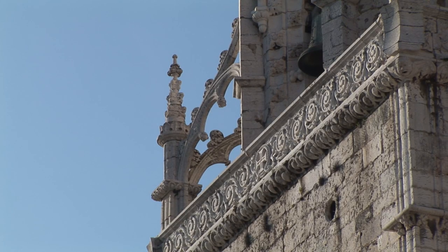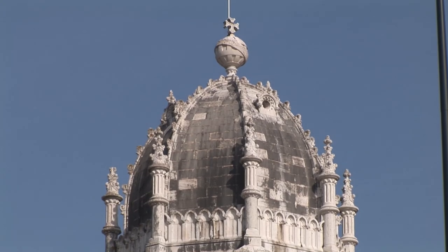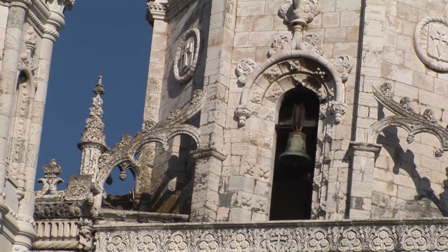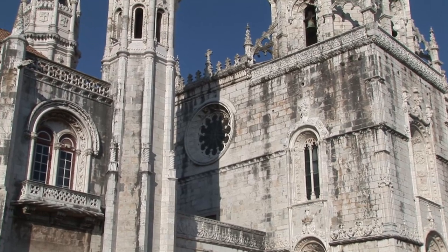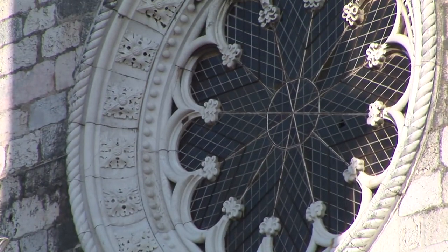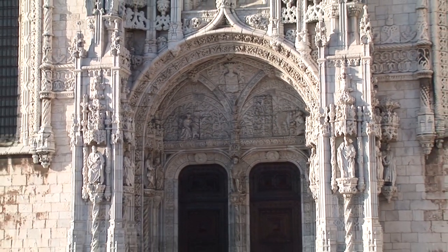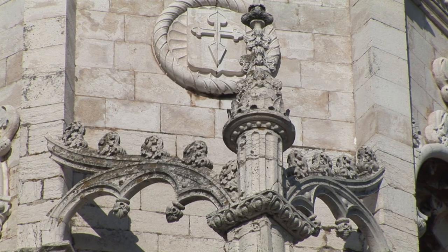The Mosteiro dos Jerónimos is considered by many to be the best example of Manueline architecture in the world. The Tympanum of the South Portal has scenes from the life of Saint Jerome above the doorway and the Portuguese coat of arms in the arch between the two tympana. Underneath the tympana, on the door frame, are medallions representing possibly Queen Maria and King Manuel.